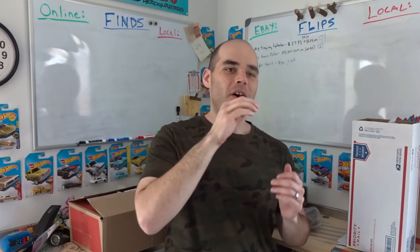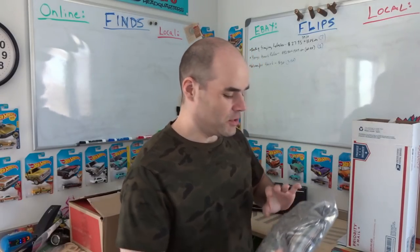Hey, Kevin here with another Flip and Dork flips and finds video where I show you different items to pick up really cheap thrifting and garage selling, and what I sold online on eBay or locally with Craigslist and Facebook Marketplace. I'll start the video with a couple of eBay sales I had on Sunday because I need to mail them out — it's Monday — and then I'll show you all of the local sales I had this weekend.